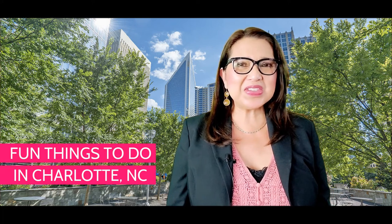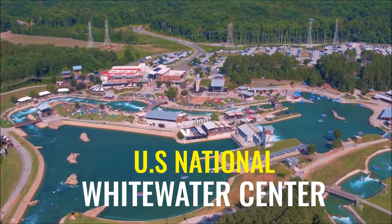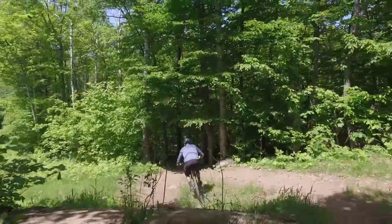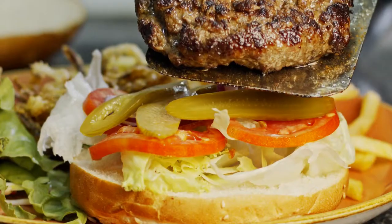If you love the outdoors and adventures, there are so many places to go here in Charlotte and the surrounding areas. The U.S. National Whitewater Center is the world's premier outdoor facility featuring whitewater rafting, biking, zip lines, live music, craft brews, and more.